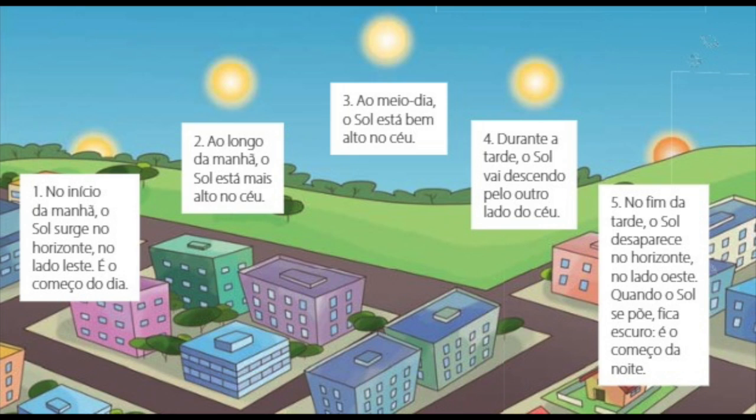O Sol surge e se põe. E ao longo do dia, ele muda de posição. Olha só essa imagem mostrando a posição do Sol em diferentes horários. Mas não é o Sol que se movimenta — o que se movimenta é a Terra, e aí temos a impressão que o Sol muda de lugar. Por isso, dizemos que é o movimento aparente do Sol.